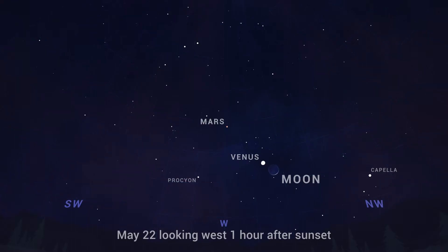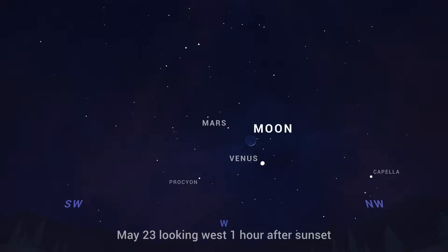Following sunset on May 22nd through the 24th, the Moon, Venus, and Mars form a close grouping in the west. The Moon sits between the two planets on the 23rd.